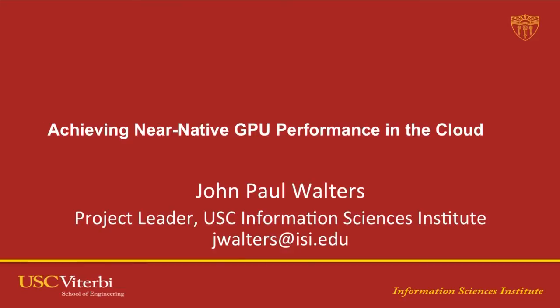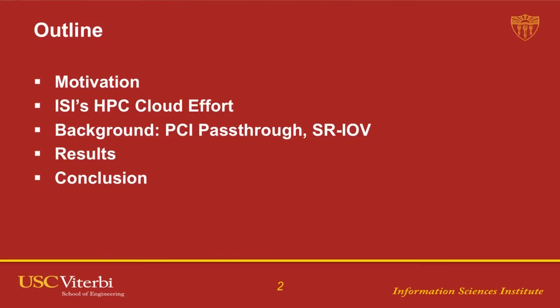I'm JP Walters. We've been doing a lot of cloud work over the last five years at ISI. I'll be talking about the performance we're able to achieve with GPU support and multi-node GPU support inside of OpenStack. As a brief outline, I'll go through our motivation for this work, a little background on our HPC cloud effort, as well as some background on PCI pass-through and SR-IOV. And then I've got some results before we conclude.